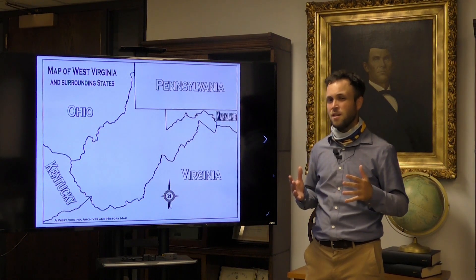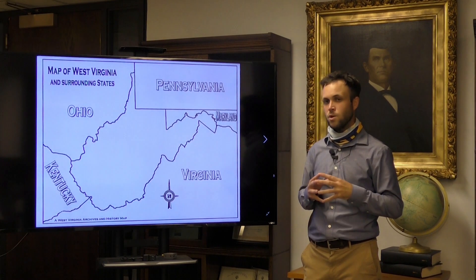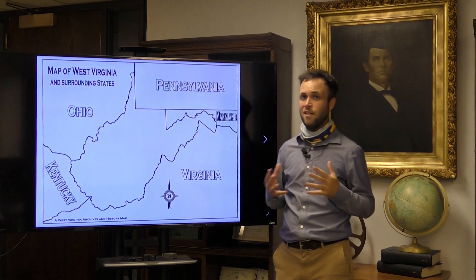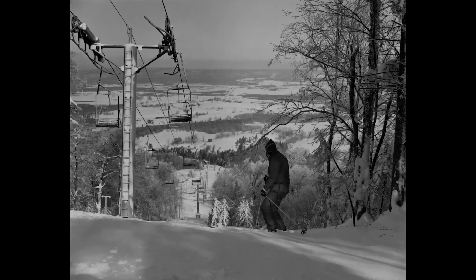Now that we understand climate, let's talk about some of the amazing natural wonders found right here in West Virginia. First, let's talk about valleys. West Virginia has several incredibly beautiful valleys within its borders, most notably Canaan Valley.